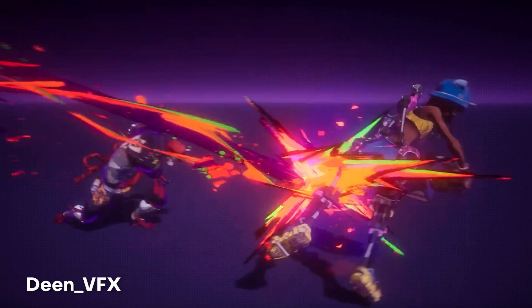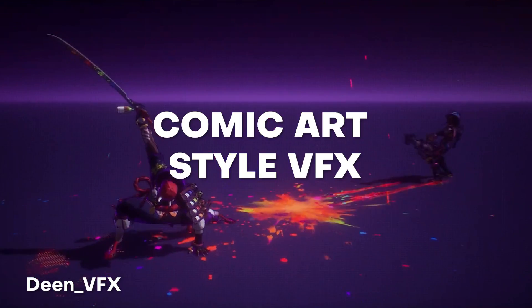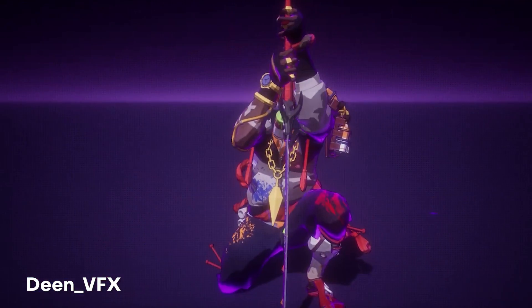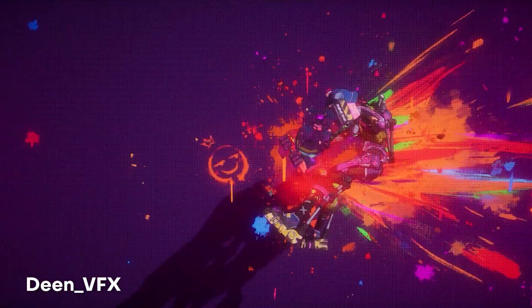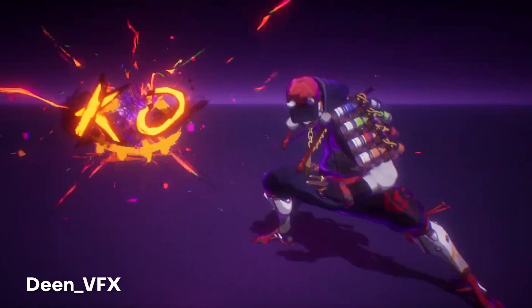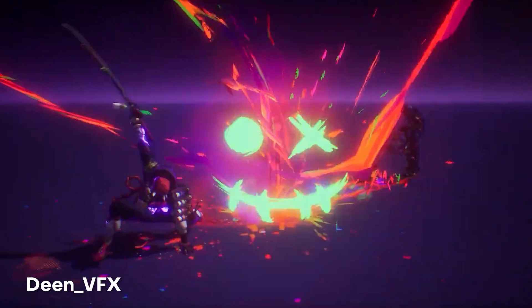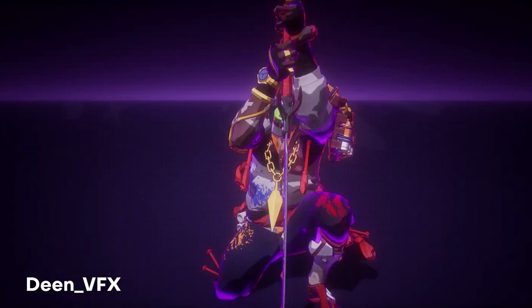At number nine, Dean VFX brings us this animation that includes some really awesome comic book art style VFX. What's really cool is that we have these VFX included whenever this character hits this other character, and I think this would look awesome in a video game. I really love the use of colors and how vibrant these animations came out. This looks amazing — great work, Dean VFX, and I hope to see more.